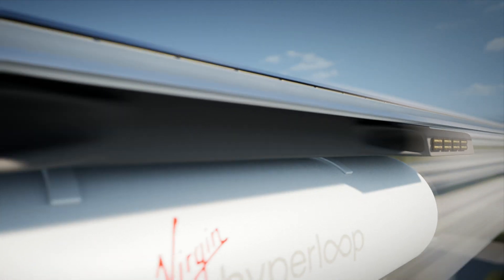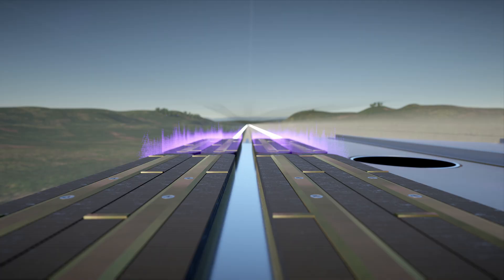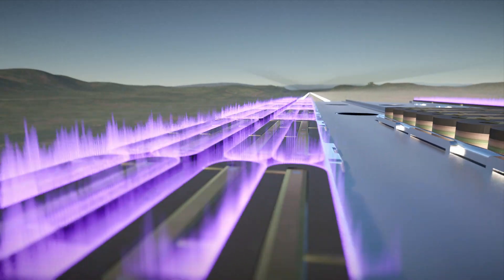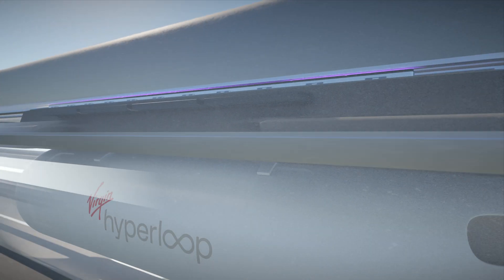To do this, we've moved levitation, power, and propulsion onto the pod. Our proprietary levitation engines make Hyperloop 10 times more efficient than the world's fastest maglev trains today. The engines contain arrays of electromagnets, which lift and guide the pod within the track.